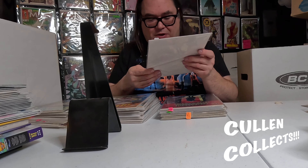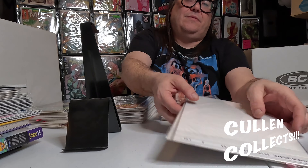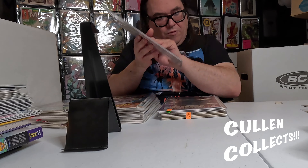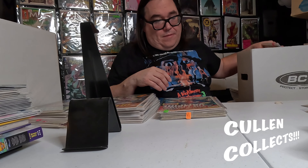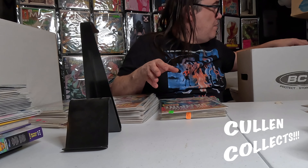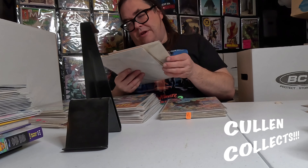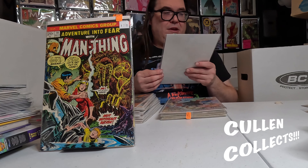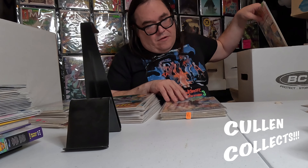We got Judge Dredd and Batman: The Ultimate Riddle — awesome cover, love it. We got some Arthur Suydam Demon Dreams — I love Suydam stuff so of course that's cool. We got Doom War number one, Books of Doom number one, and Adventure into Fear numbers 17, 18, and 25.